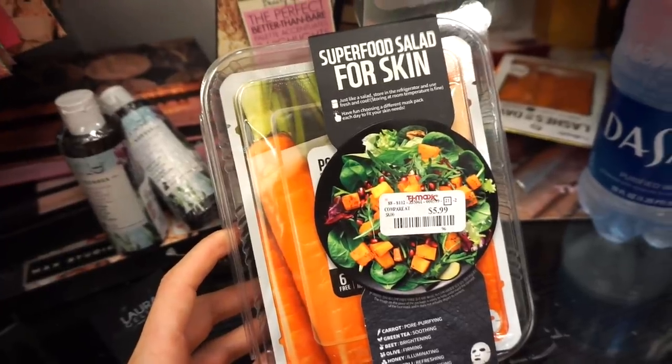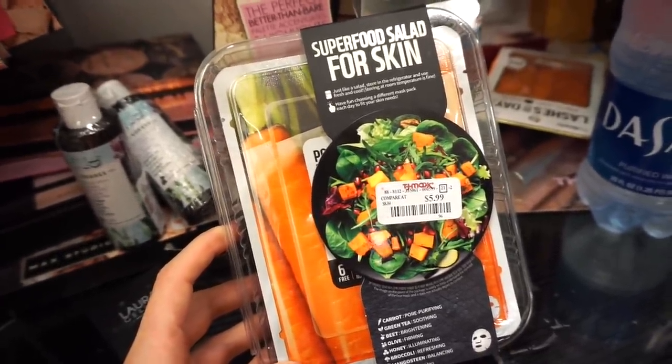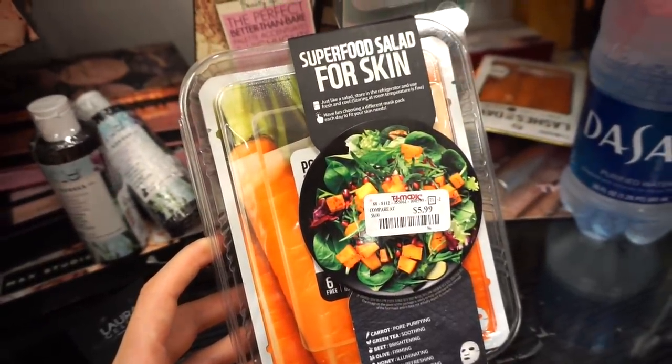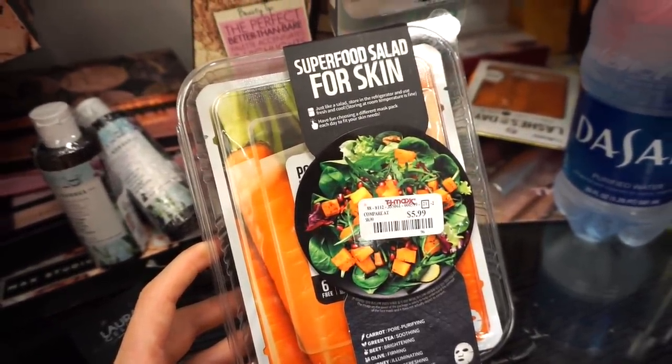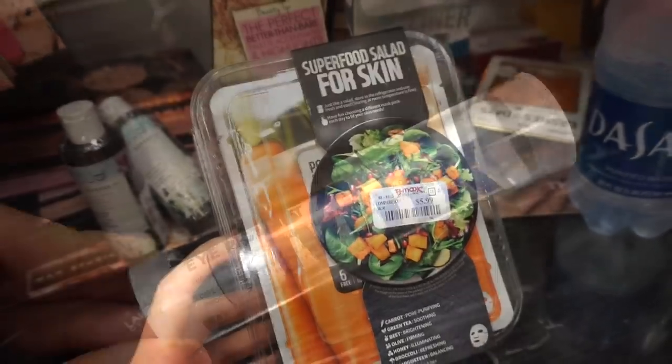Next we have this Superfood Salad First Skin Sheet Mask Kit — isn't this cute? It's retailing for $5.99. There are a whole bunch of different masks here — green tea, beet, olive, honey, broccoli, carrot — all of that. I just thought it was pretty neat.